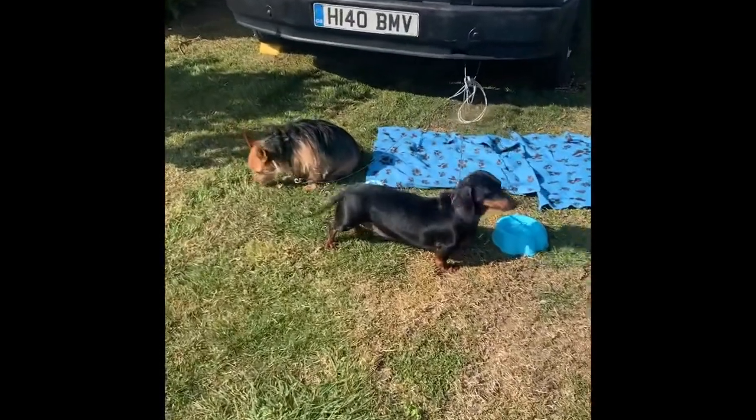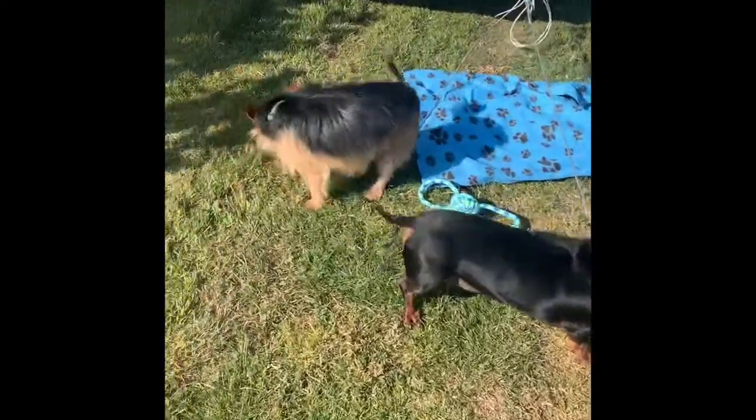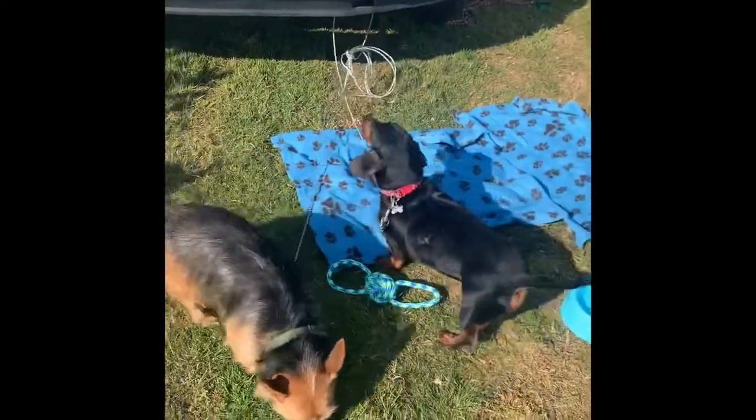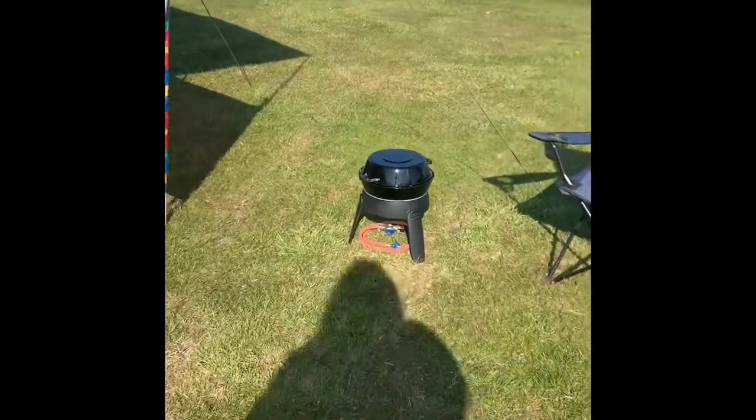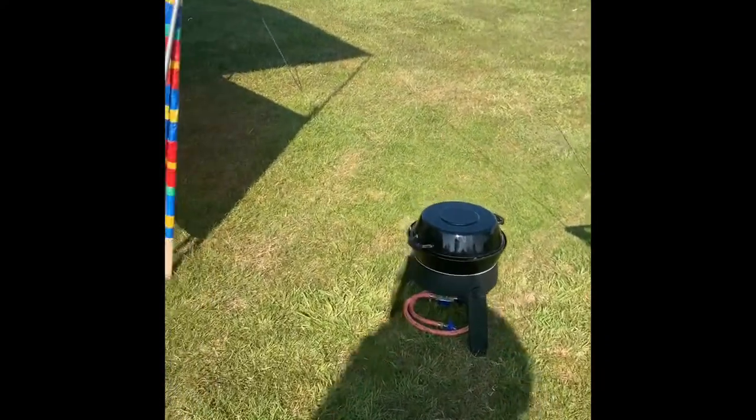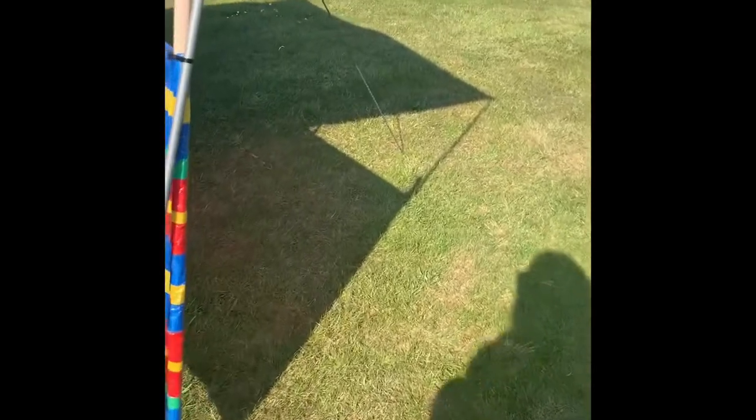We've got Alfie and Bertie — they've made themselves at home on their new camping blankets. We've got the barbecue out and ready. Gas — cheating, yes, I know, but at least we get everything cooked that way.